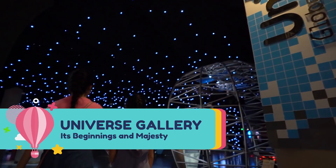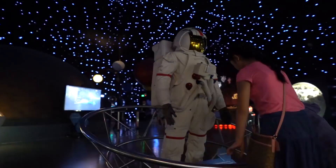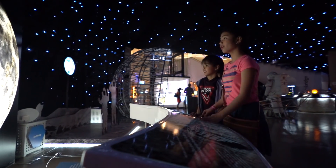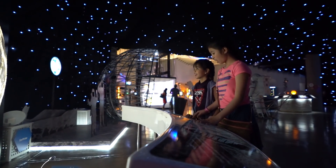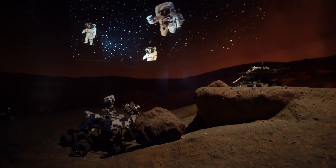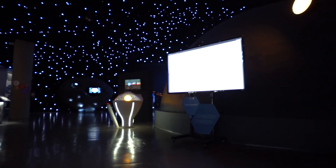Next is our favorite, the Universe Gallery — The Beginning and Majesty of the Cosmos. The Universe Gallery showcases humankind's wondrous fascination with outer space. It features exhibits that show how all life as we know it found its atomic beginnings in the stars, and invites visitors to explore the fundamental elements at play in the Cosmos.